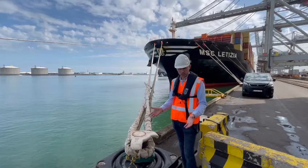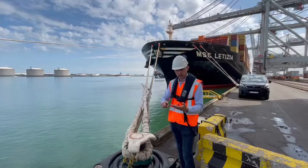Why do you want to use the smart bollard? Well, I have three good reasons: cost, safety, and efficiency.